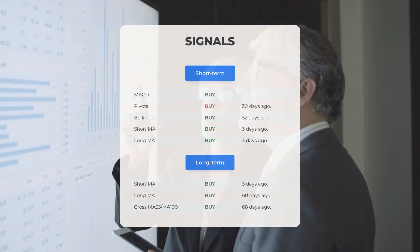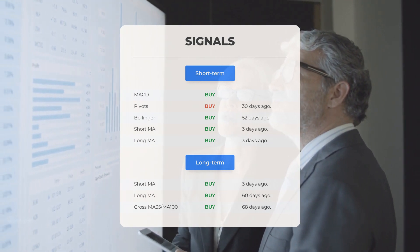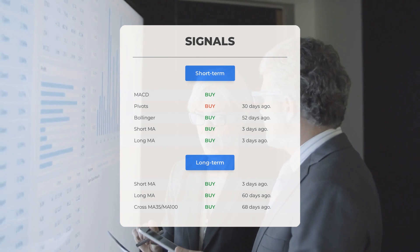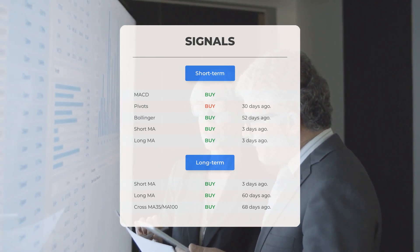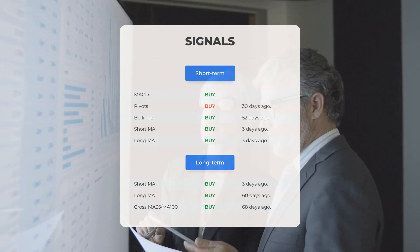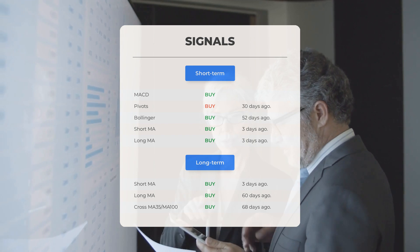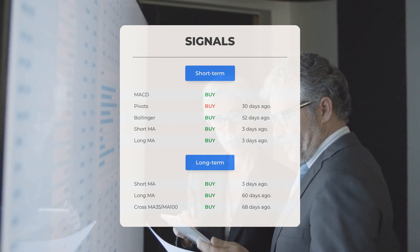Here are some other signals you might find interesting: moving average convergence divergence buy signal; pivots buy signal 30 days ago; Bollinger buy signal 52 days ago; short-term moving average buy signal 3 days ago; long-term moving average buy signal 3 days ago. On the 12-month chart, the short moving average buy signal was 3 days ago, long-term moving average buy signal 60 days ago, and the relation between the short and long moving averages buy signal 68 days ago. Remember to go to our page at stockinvest.us if you want to find more signals.